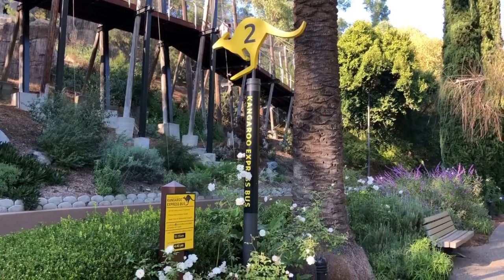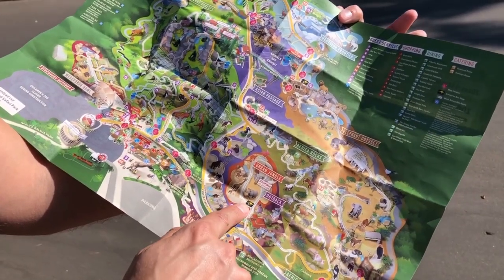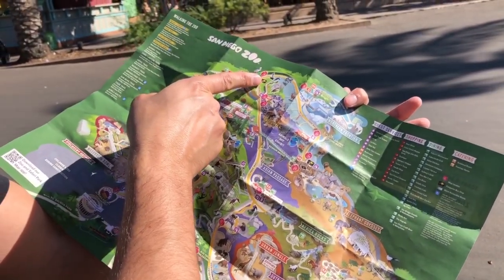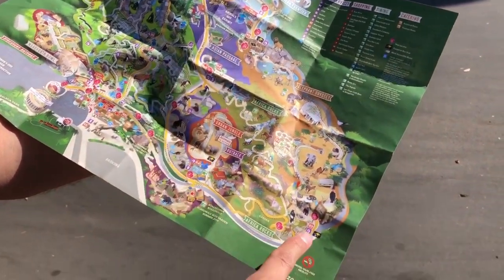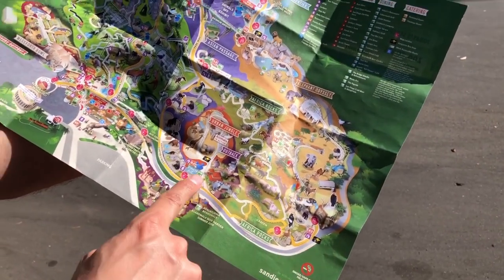Behind me you can see the kangaroo bus, and this one is not to be confused with the bus tour we went on earlier. This one has four stops — it picks you up and drops you off but doesn't give you any detail about the animals. It's pretty much for transportation only. The first stop is here, the second is farther up, the third is by the lions, the fourth is at the bottom, and then it brings you back to stop one.